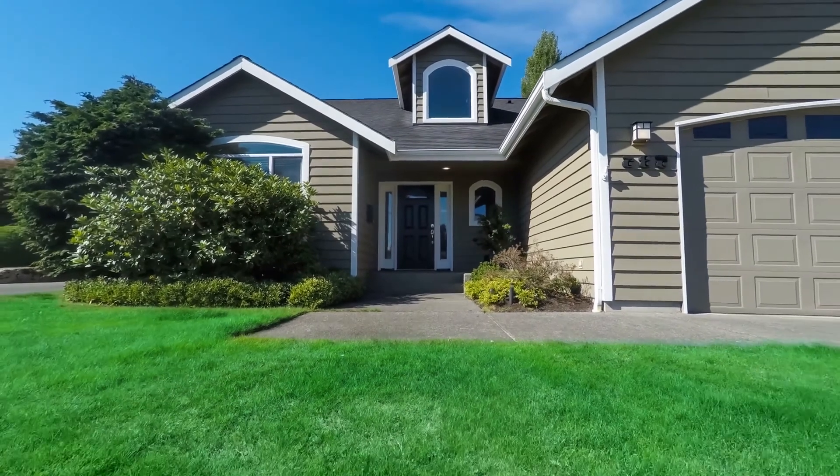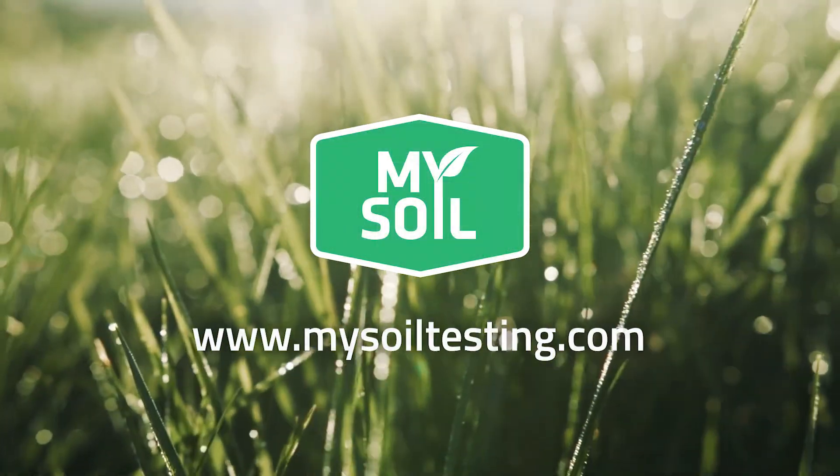Start growing the best lawn today at MySoilTesting.com. Know before you grow.